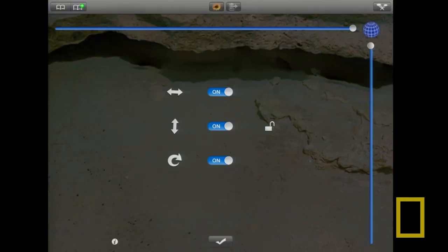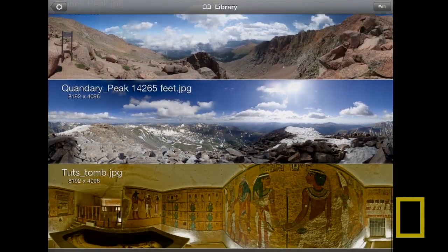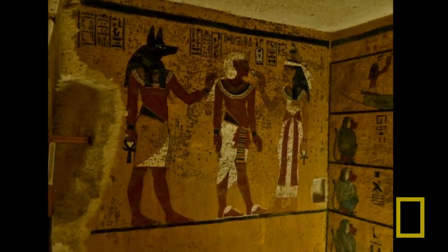Using similar equipment we've taken panoramas all over the world. One of my favorites is King Tut's tomb in Egypt. We went in there with panoramic equipment and captured the entire tomb in very high resolution, so you can actually look around at all the beautifully painted walls.